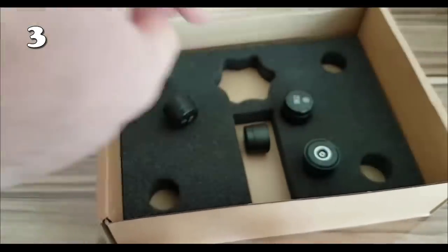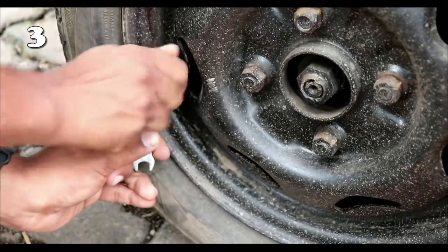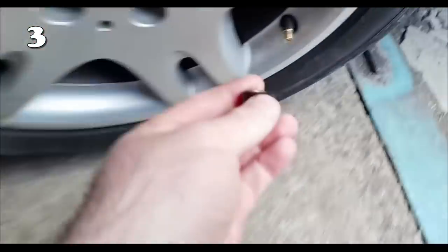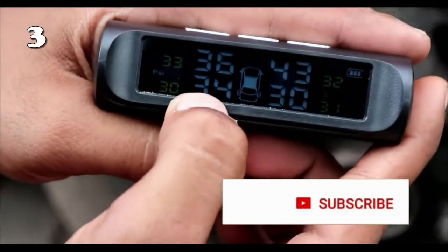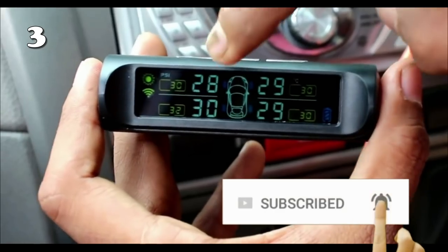I guess we all have a fear of our tyres backstabbing us and getting deflated out of nowhere. To curb this horror, we present you with a tyre monitoring system. This is a must-have companion for a safe driving experience, because it constantly monitors the tyre's air pressure and warns you when one or more of your tyres is under-flat or creating other hazardous driving conditions.